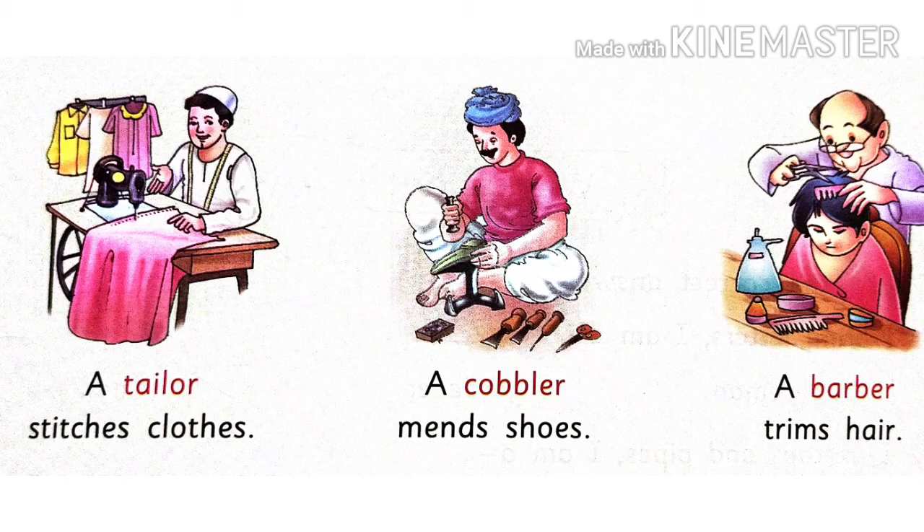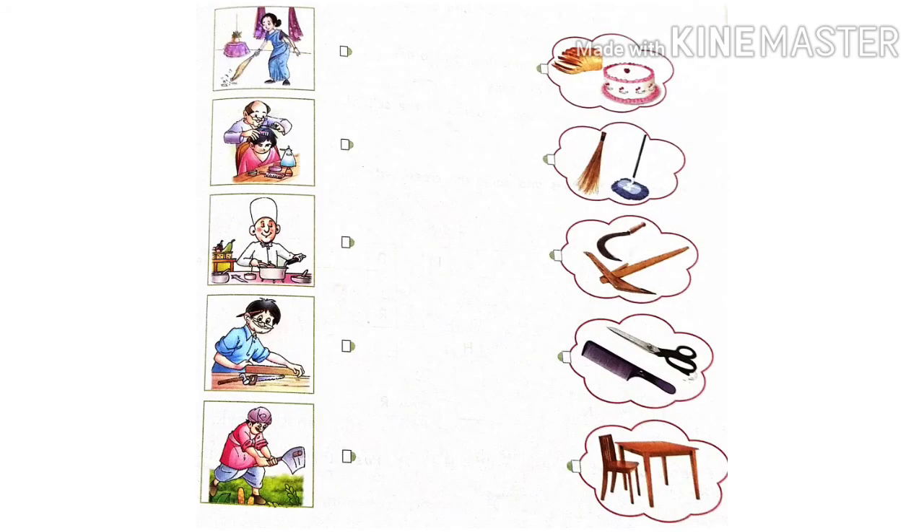So children, these are some people that help us in our everyday life. What should we do for them? We should be very kind to them, respect them, and support them in their work. Now let us move for a quick revision.